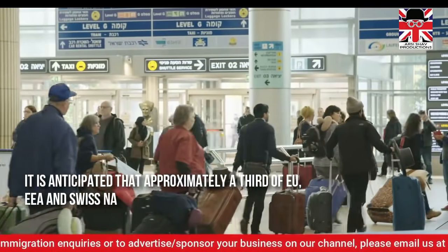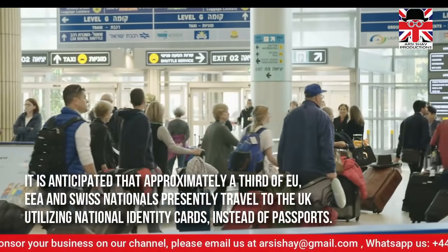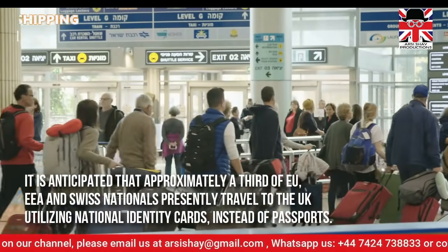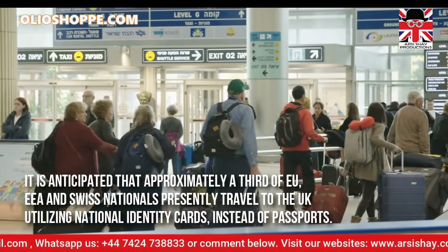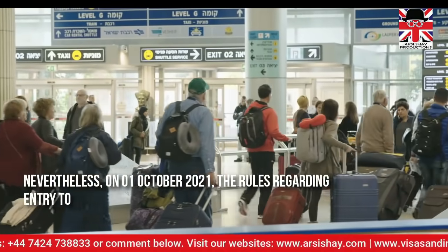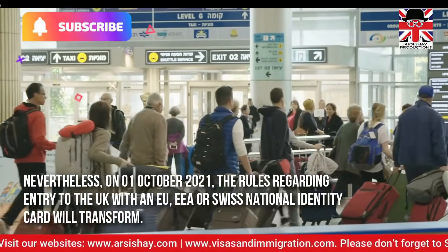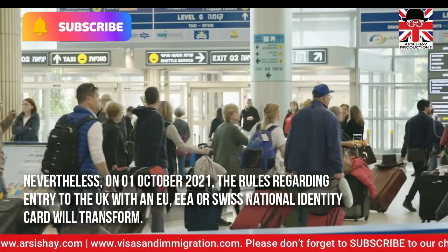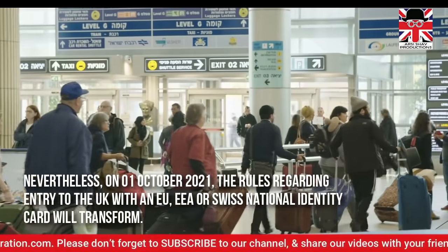It is anticipated that approximately a third of European Union, European Economic Area, and Swiss nationals presently travel to the UK utilising national identity cards instead of passports. Nevertheless, on the 1st of October 2021, the rules regarding entry to the UK with a European Union, European Economic Area, or Swiss national identity card will transform.